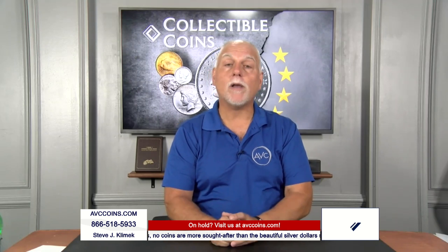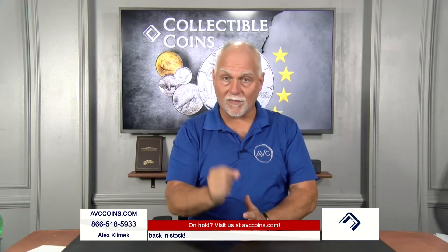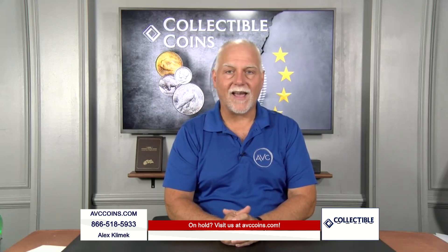The first year of issue and the end of an era, all in the same. How many coins can actually have that statement be its introduction? Actually two. I'll bring up the second one later. But the most important one, at least in my humble opinion, is this beautiful proof Kennedy half dollar.